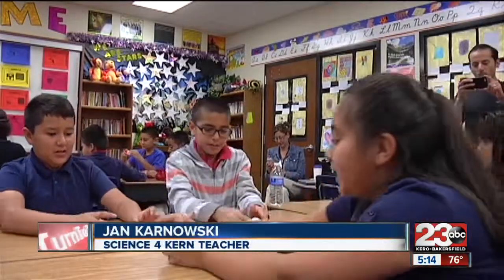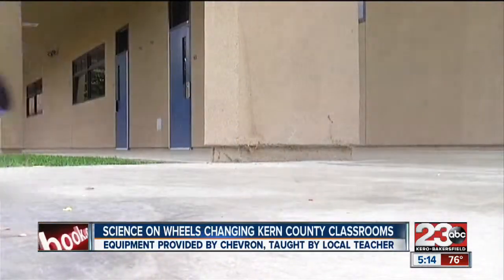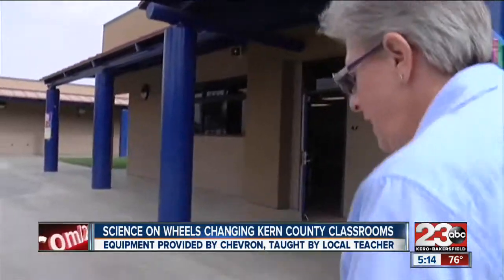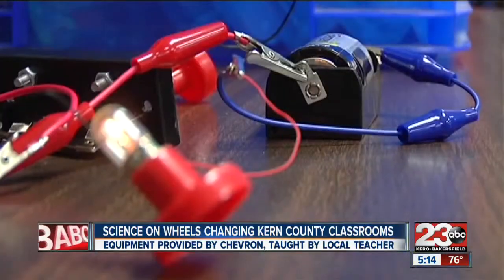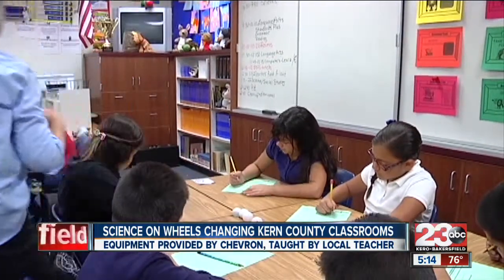It can become quickly disorganized, it requires storage, and it requires teachers' time to pull everything out. That's why for the last year, Jan has become the go-to science lab, lending out lesson plans and science equipment to dozens of fourth and fifth grade classrooms.